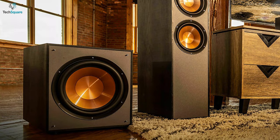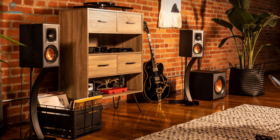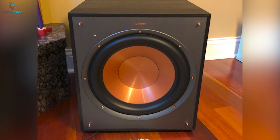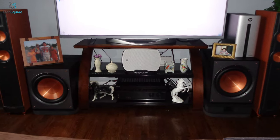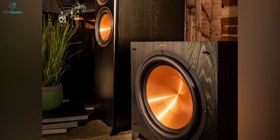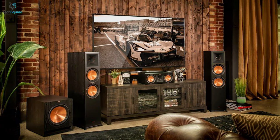Its high-performance front-firing driver was designed to provide deep bass regardless of its location in the room, giving you more placement options. The reference series subwoofer's gain, low-pass crossover, and phase controls ensure the low-frequency tones blend with other speakers and establish the ideal level of bass for your room. This subwoofer also has dual LFE RCA inputs providing maximum compatibility with standard home theater receivers.